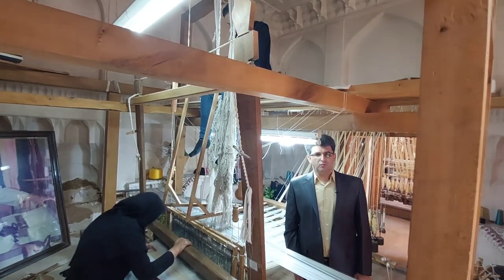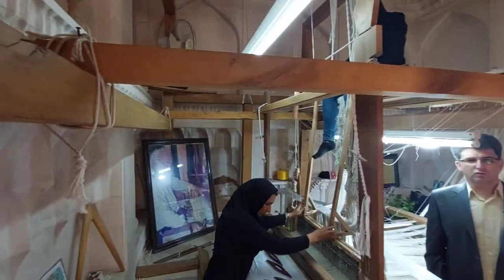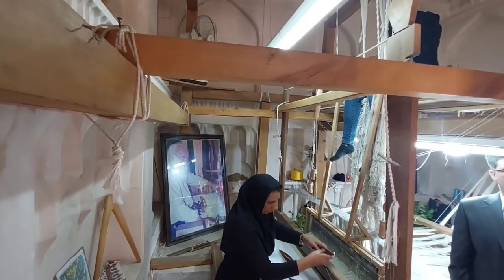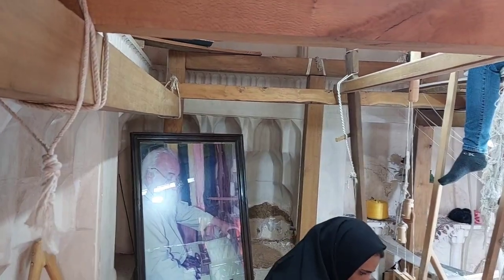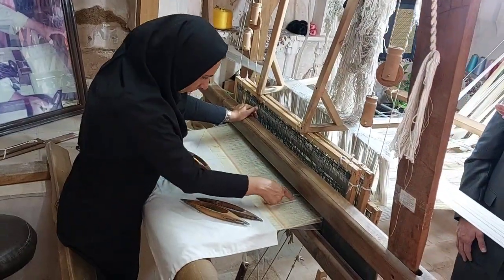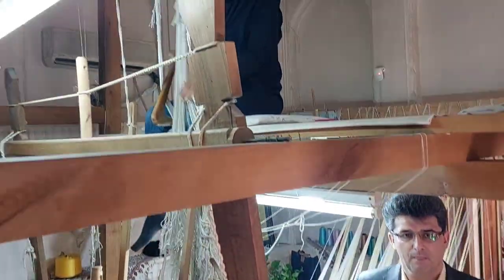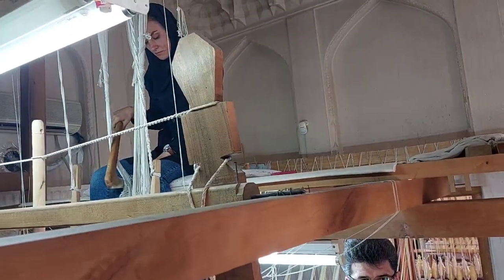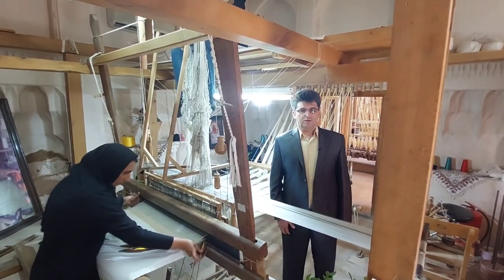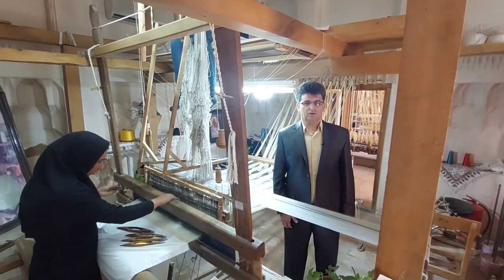This preservation is carried out by relevant masters, including Master Shamsali and two female artists who are his students — Mrs. Abwaspour and Mrs. Dudley Baggi. Currently, rocade woven fabrics, due to their high price, have found a decorative aspect and are used as panels.